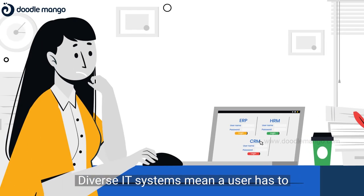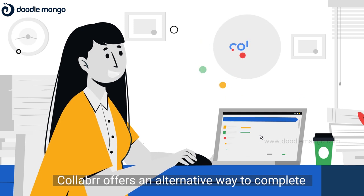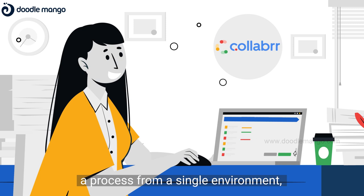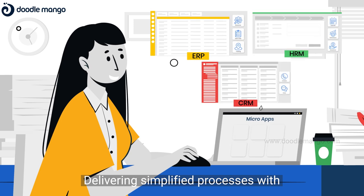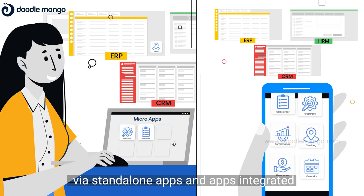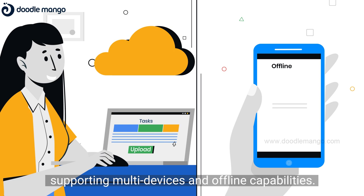Diverse IT systems means a user has to sign into multiple systems to complete a process. Collaba offers an alternative way to complete a process from a single environment — a central web application or a container app on mobile — delivering simplified processes with reduced manual steps via standalone apps and apps integrated with back-end systems, supporting multi-devices and offline capabilities.